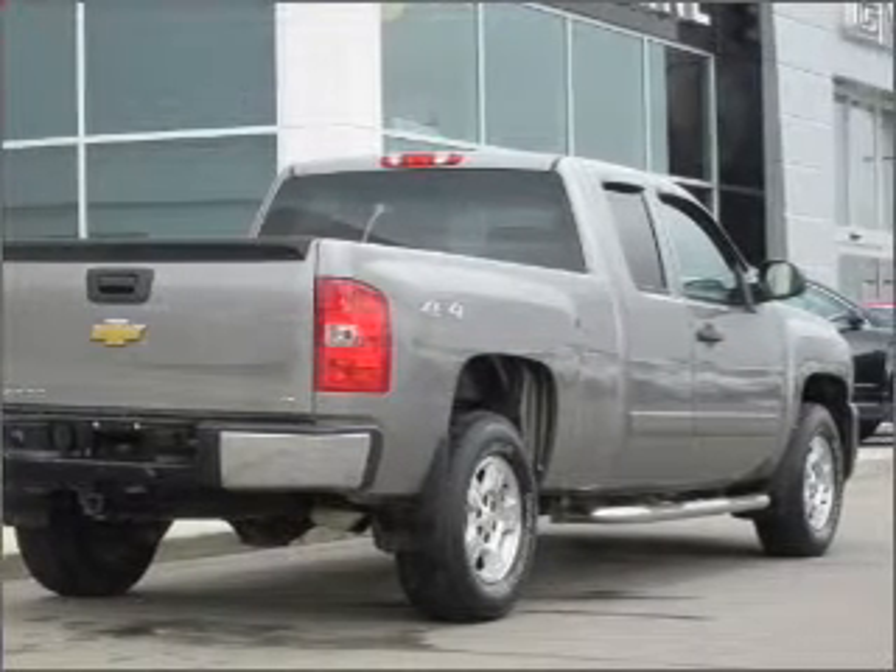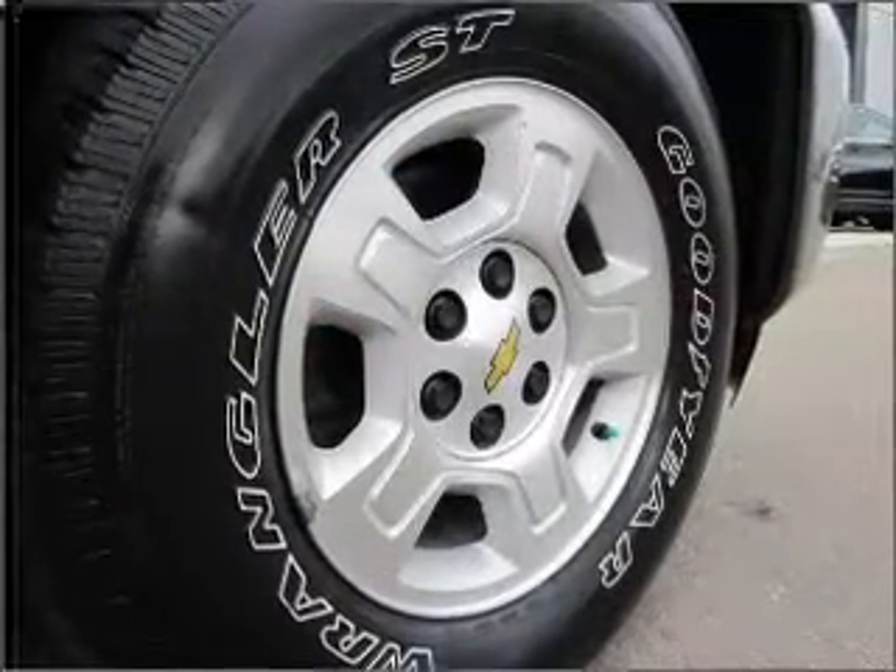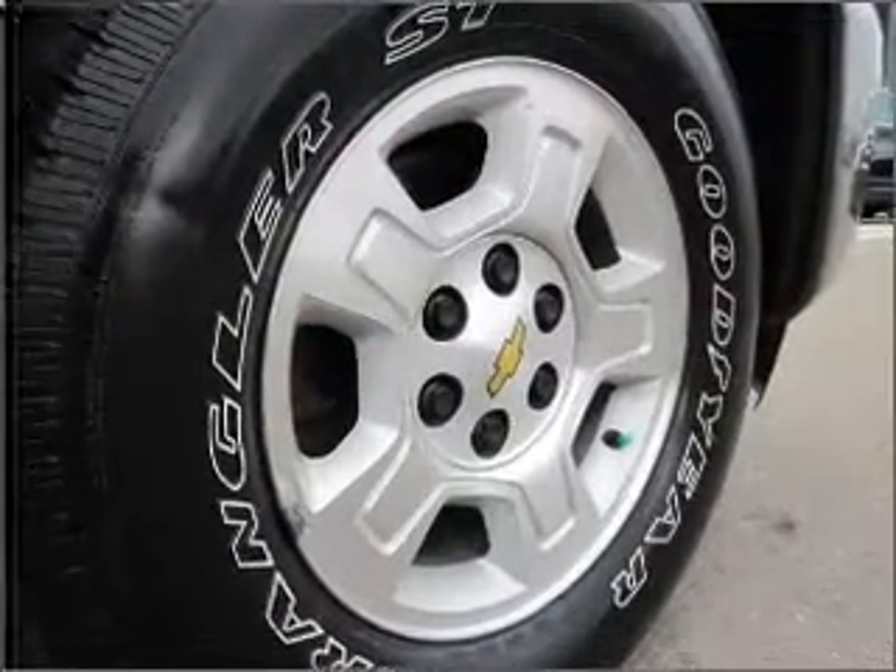The anti-lock braking system will help deliver you safely to your destination. Enjoy the comfort of dual temperature controls.